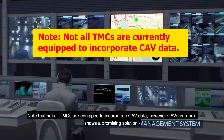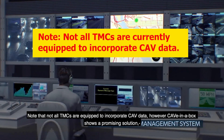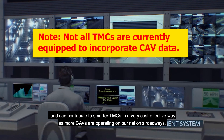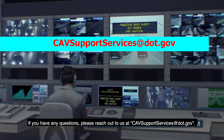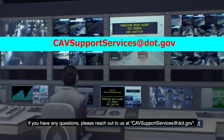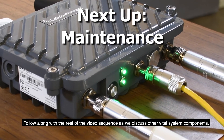Note that not all TMCs are equipped to incorporate CAV data. However, Cave-in-a-Box shows a promising solution and can contribute to smarter TMCs in a very cost-effective way as more CAVs are operating on our nation's roadways. If you have any questions, please reach out to us at cavsupportservices@dot.gov. Follow along with the rest of the video sequence as we discuss other vital system components.